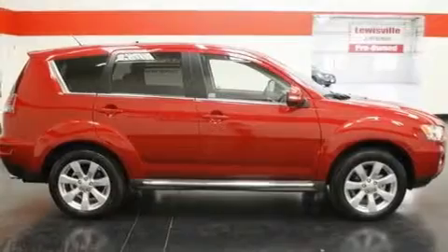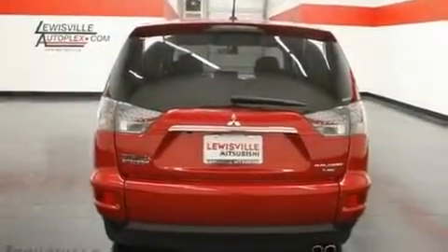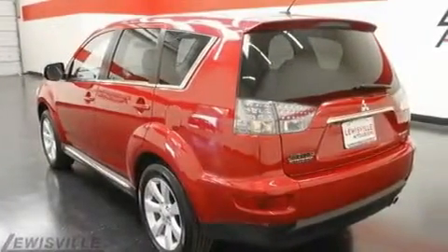Its top features include a power glass sunroof, air conditioning with automatic climate control, cruise control, leather seats, a multi-link rear suspension, 18-inch alloy wheels, an engine immobilizer theft deterrent system, a low-tire pressure indicator, an auto-dimming rearview mirror, and roof rails.